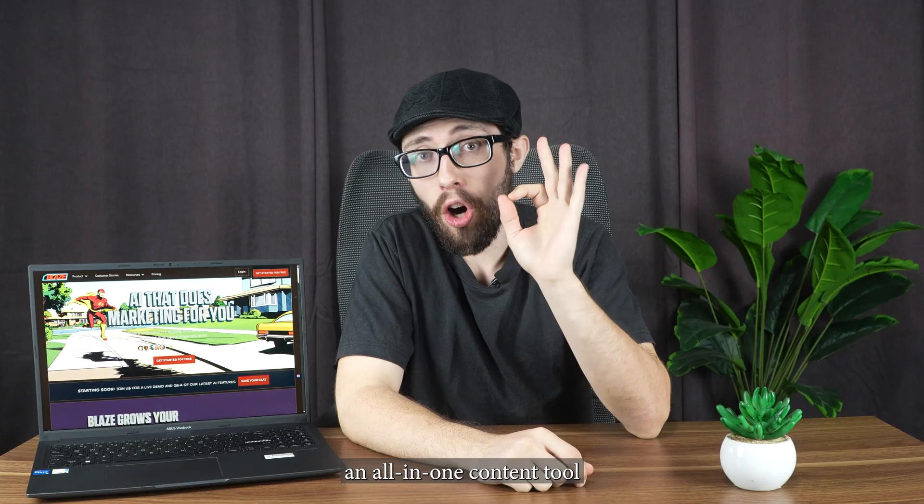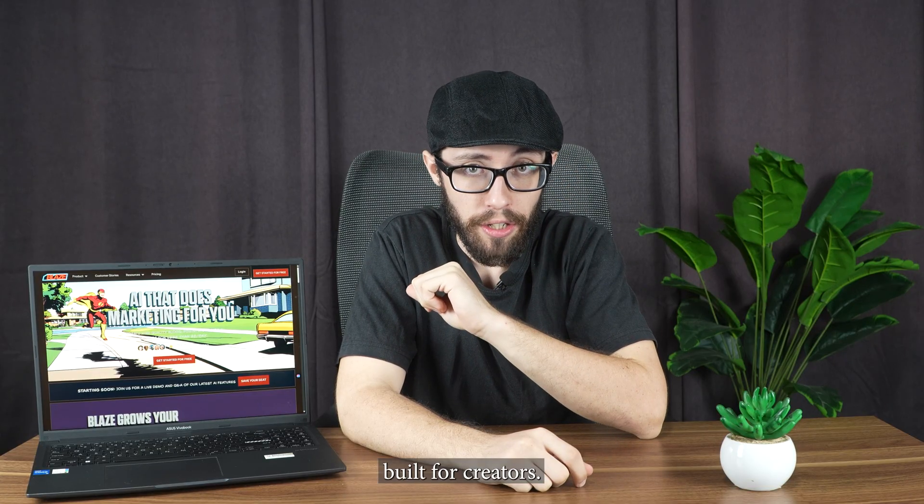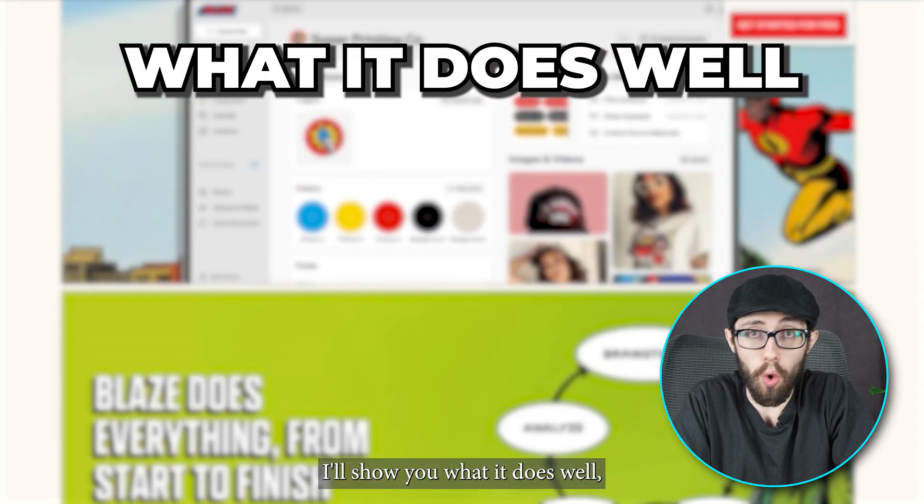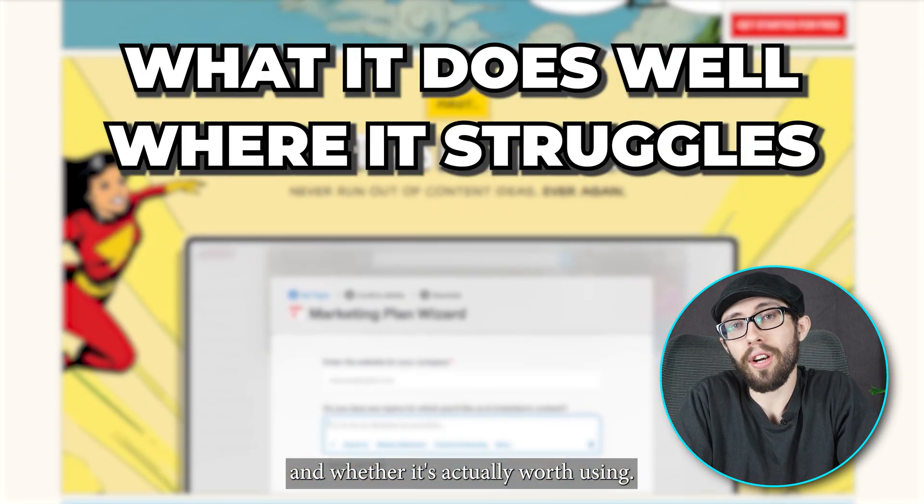This is a breakdown of Blaze AI, an all-in-one content tool built for creators. I've been testing it across my workflow, and in this video I'll show you what it does well, where it struggles, and whether it's actually worth using.